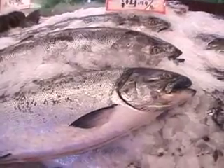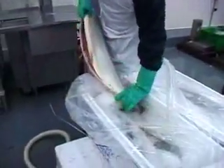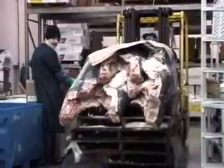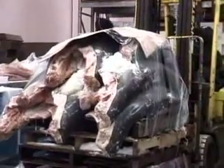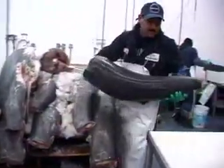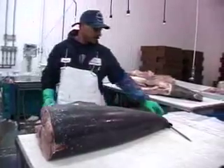Fish must be kept cold once they are taken from the water to be sure that they don't spoil. After they are harvested, they are transported quickly to the packing house. When fish and other seafood arrive at the packing house, they usually come in large pieces. Before the fish can be sent to the market, they must be cut into smaller pieces to sell.